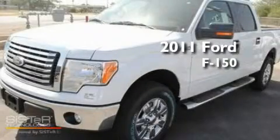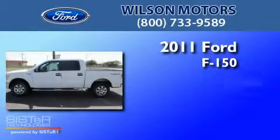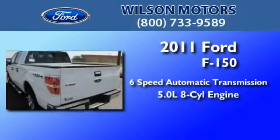This is a brand new 2011 Ford F-150. This truck has a six-speed automatic transmission and a 5.0-liter V8.